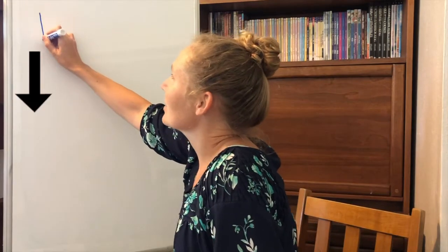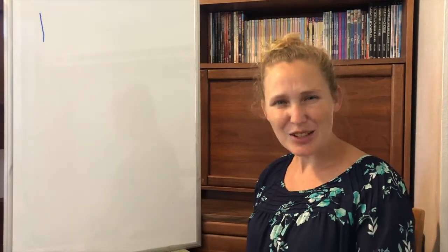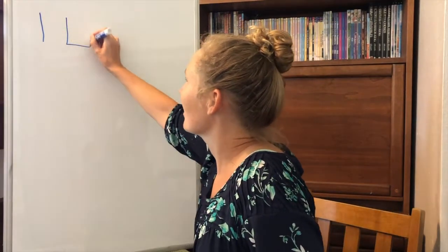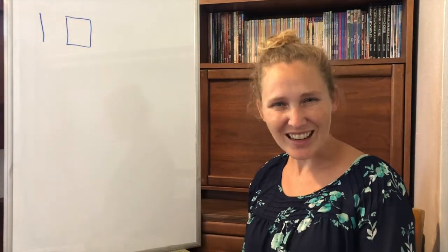Now grab a piece of paper and let's write some numbers together. Let's start with the number one. Straight line down. One is fun. Can you make one square? One square. One square. Great job.